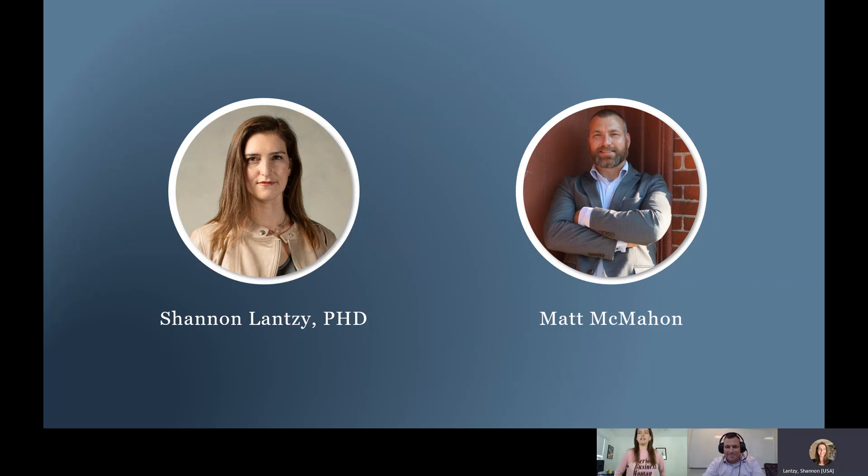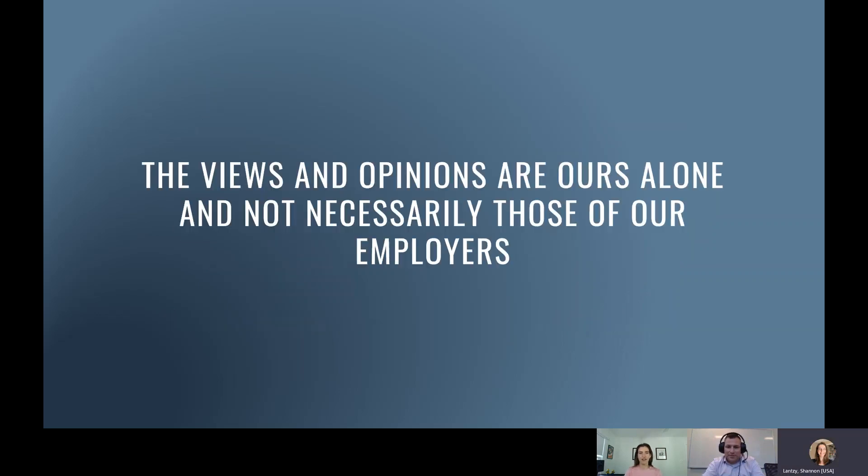We'll introduce ourselves. I am a serious businesswoman and not a cybersecurity professional, but I play one on TV. My background is in data science, and I have PhD training in econometrics, economics, and psychology — so I'll be playing the boring economist on this talk. And my name is Matt McMahon. I've worked for a couple different medical device manufacturers and I'm a professor in healthcare and cybersecurity. The views on this talk are our own and not the views of our employers.